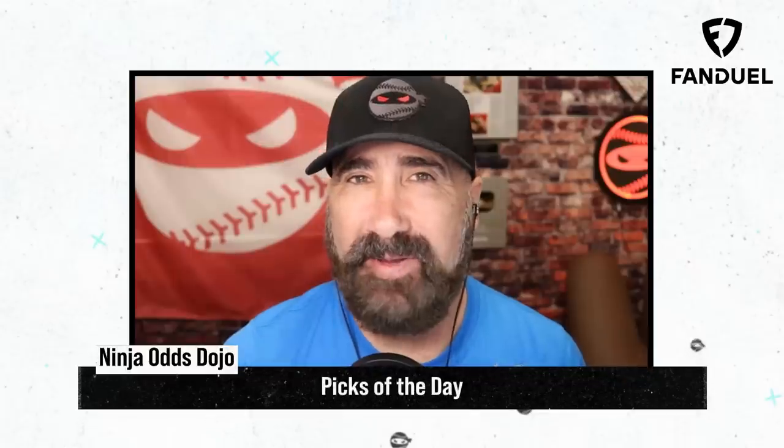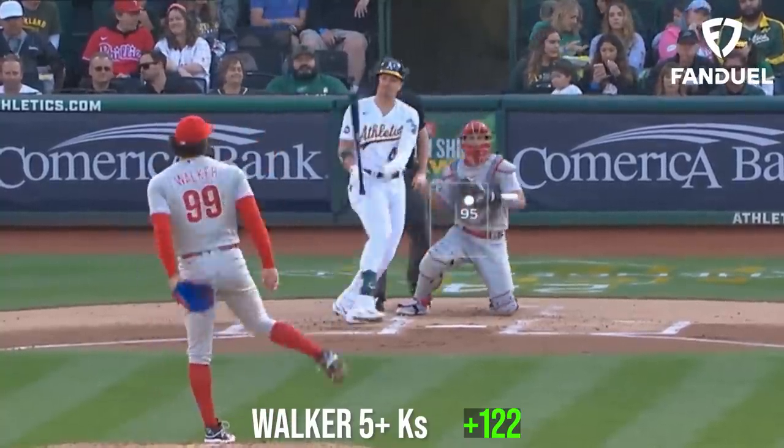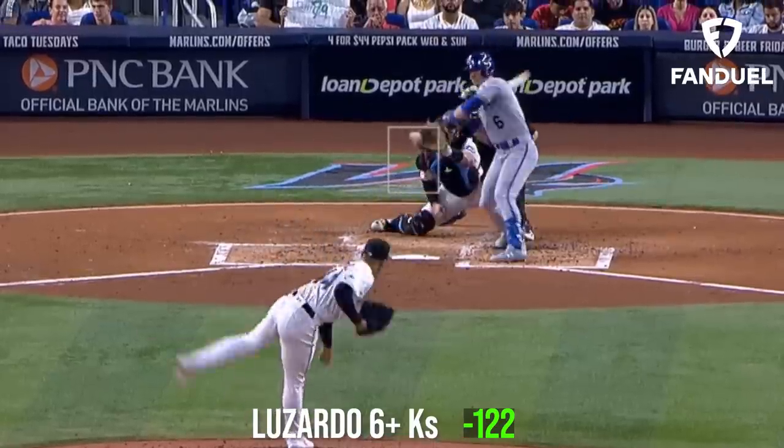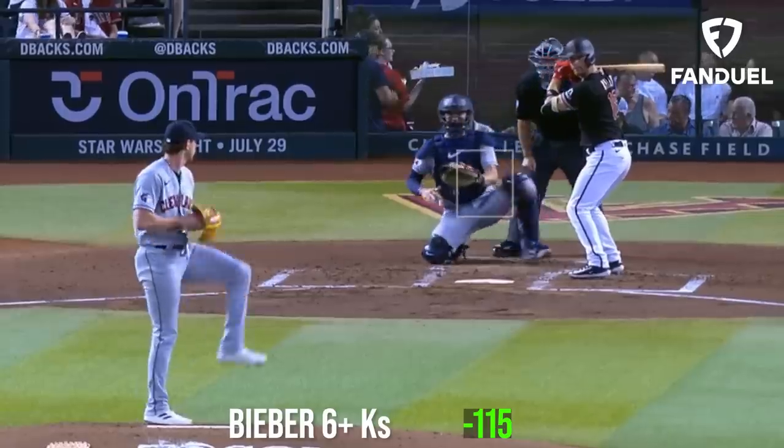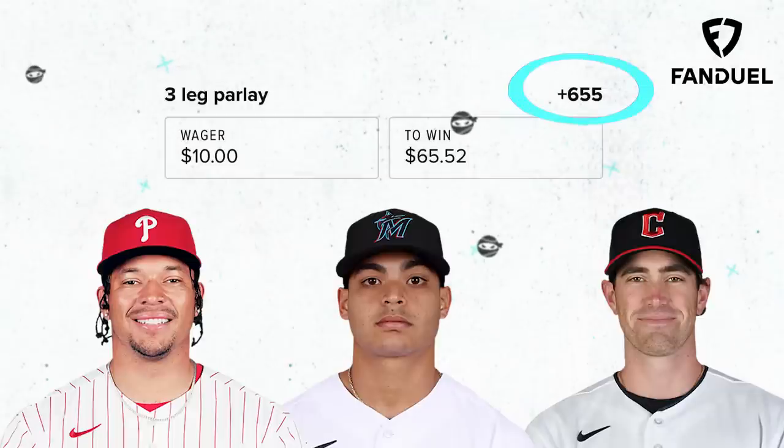My picks of the day today are a three-leg parlay. I'm going to start out with Tywon Walker for 5 Ks or more, then take Jesus Luzardo for 6 Ks or more, and top it off with Shane Bieber for 6 Ks or more. What would your picks of the day be?